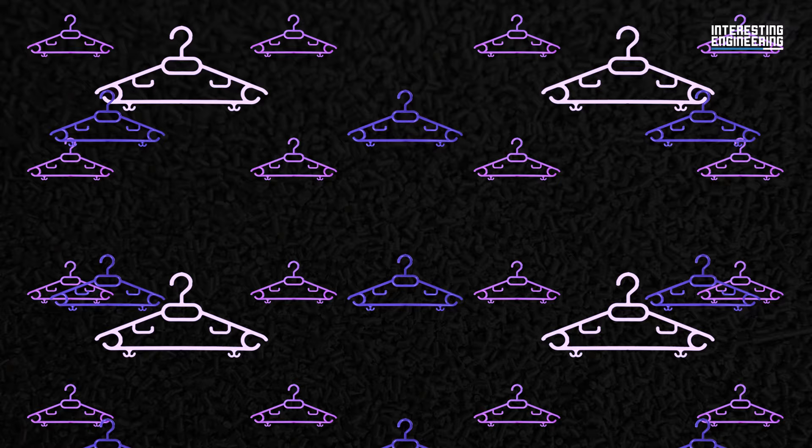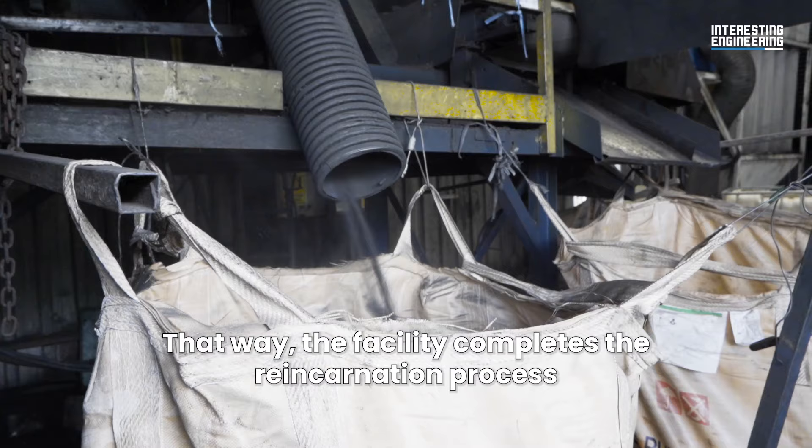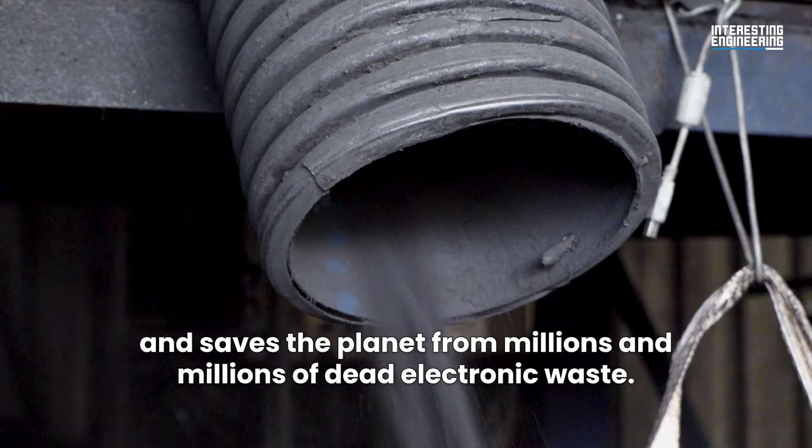Stainless steel and storage devices are given new purpose. As for plastic, it starts its new life as colourful hangers. That way, the facility completes the reincarnation process and saves the planet from millions and millions of dead electronic waste.